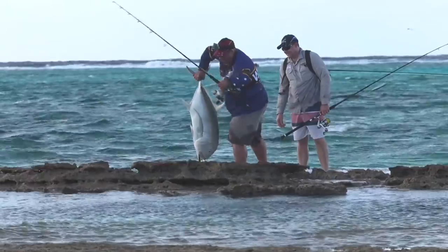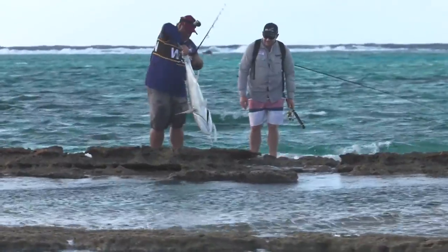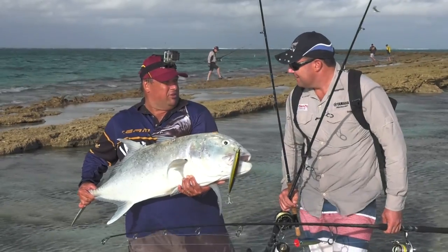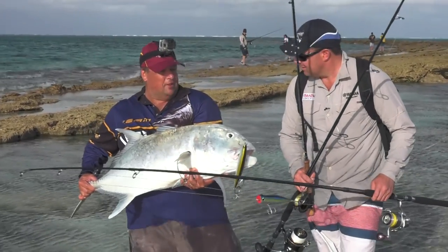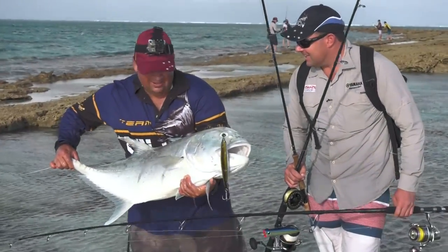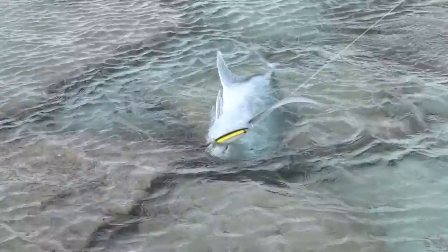What's the key, do you think, to working a Zaplin correctly? Mate, just a real intermittent retrieve — stop, start, stop, start. It dives in and out of the water, real erratic. And mate, they smash it. It's gold, it's unbelievable. Zerrick Zaplins, well done.